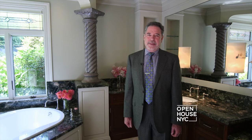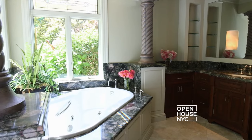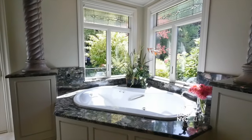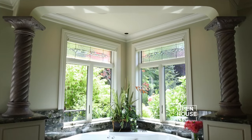Just off the master bedroom is this charming master bath. One of the great things about this home are the finishes, and you really see them here. There's a heated stone marble shower and dual vanities with marble countertops. In addition, there's this inviting jetted tub with great views to the outdoors.